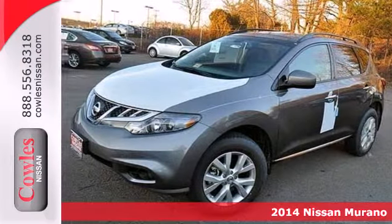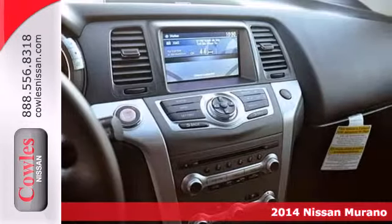Here's a 2014 Nissan Murano. Make a statement with the sleek lines and impressive details such as the standard alloy wheels.